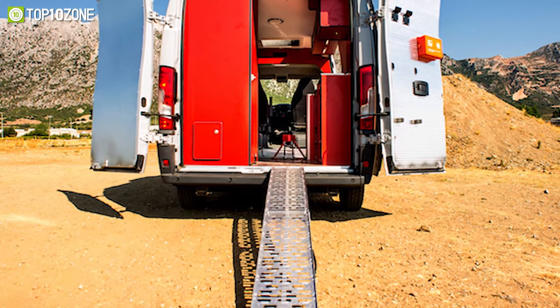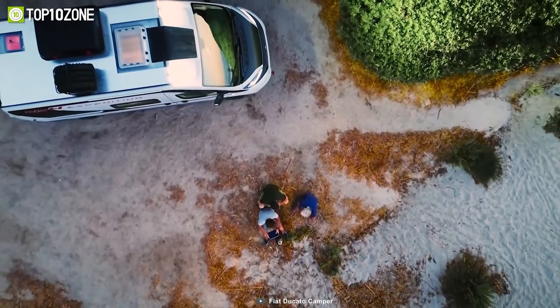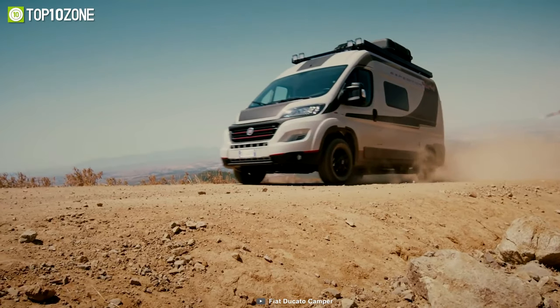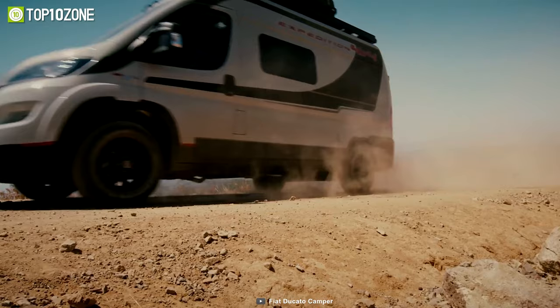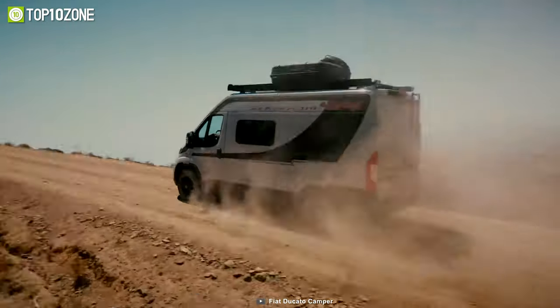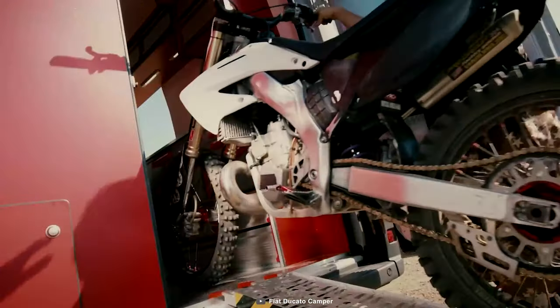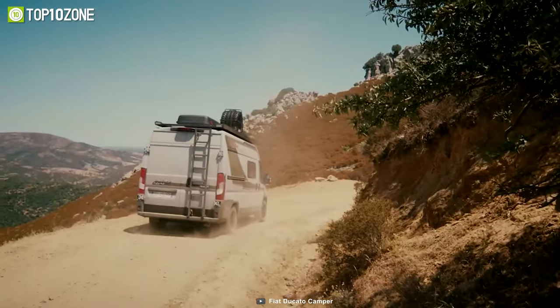There's plenty of onboard storage. But it's not just about the interior — the Fiat Ducato Expedition is designed to make your driving experience safer and more reliable. With steering wheel adjustments and optimal turning radius, you can easily maneuver through any terrain, ensuring a smooth ride for you and your passengers.